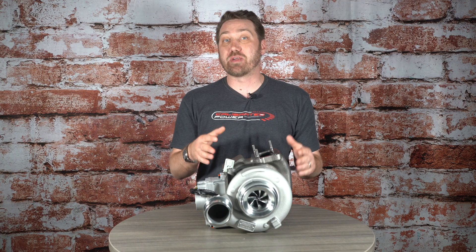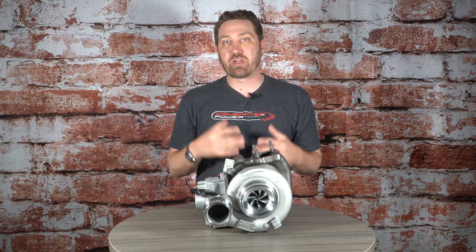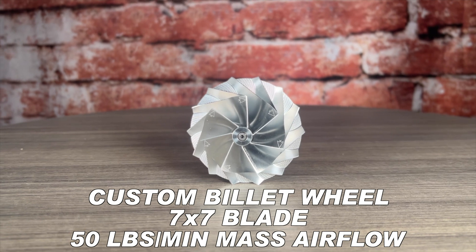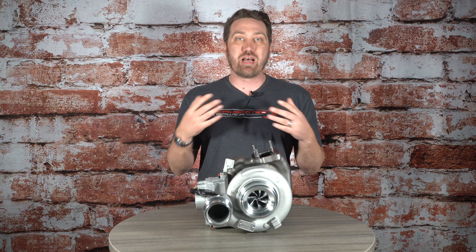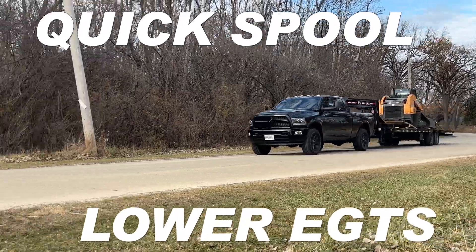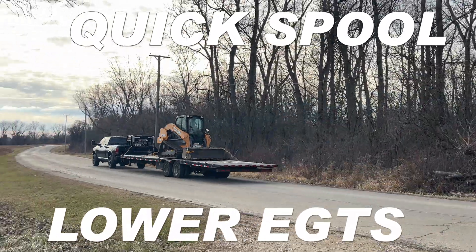What makes this turbocharger especially unique is not only does it come with a custom built compressor wheel, but that 7x7 blade count is actually milled a very specific way which allows us to run a lighter wheel than the stock wheel and give us more surface area. That means it'll spool up quicker and give us cooler EGTs in those high load scenarios.